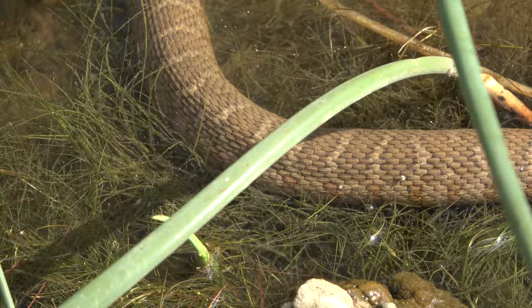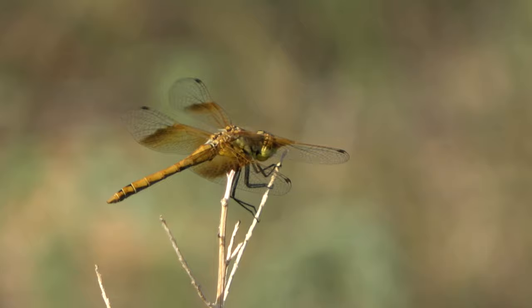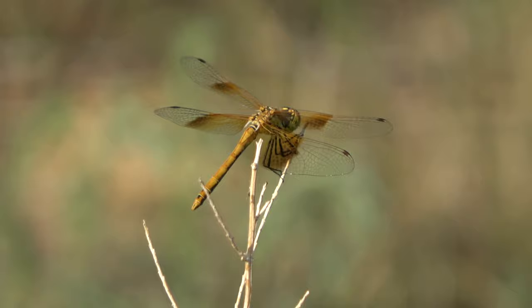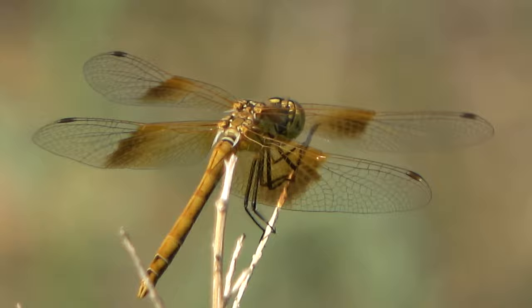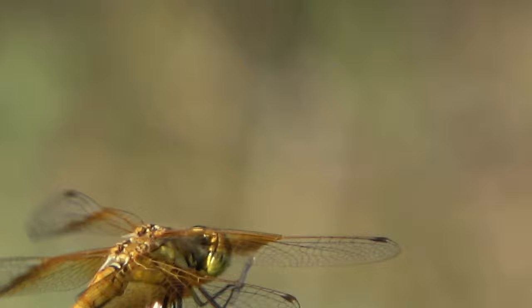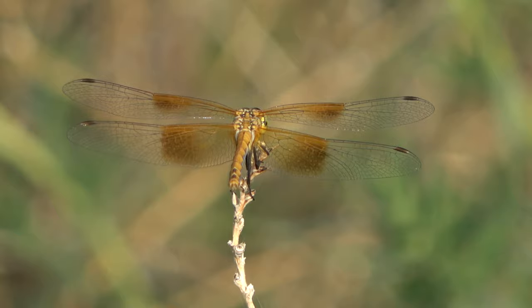These snakes are non-venomous, but can tend to have a temper. The bandwing meadowhawk is the name of this dragonfly. These dragonflies prefer to be around flat open areas, unlike the bluets. They are a mid-sized dragonfly that feed on small flying insects such as mosquitoes and gnats. The wings on this dragonfly are half brown and half clear, and these dragonflies are fast and agile.